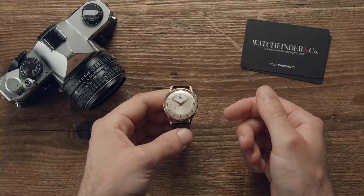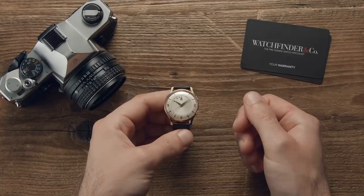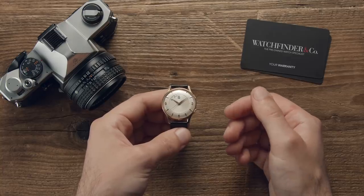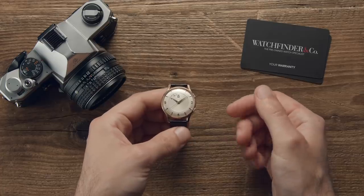But it's not all complexity and high horology. Some of Jaeger-LeCoultre's best inventions are the ones that are the simplest, and yet most clever. Here are three different ways Jaeger-LeCoultre used left-field thinking to create something unexpected.